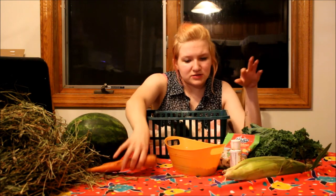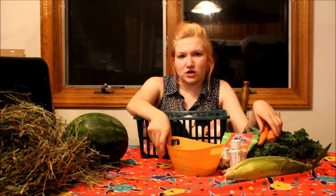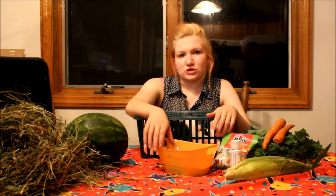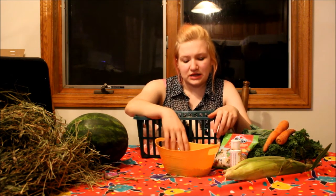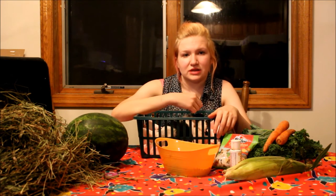They can also have carrots. They can have oranges and mangoes, but those are more of a treat because they have a lot of sugar in them — that is something you do not want to give them a lot of, but you do want to make sure they get that vitamin C.